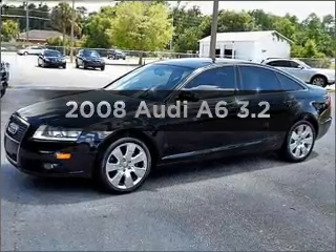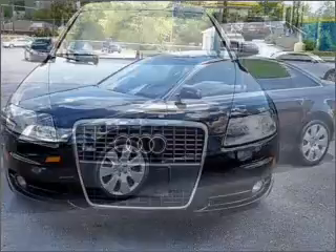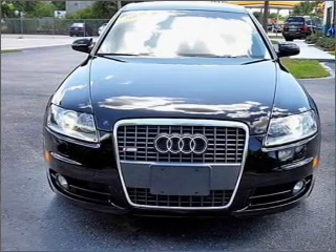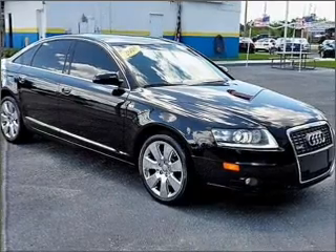Check out this 2008 Audi A6. If you're looking for a first-rate auto, this one could be yours today. With a solid six-cylinder engine that responds smoothly to its automatic transmission, stand out from the crowd with premium wheels.